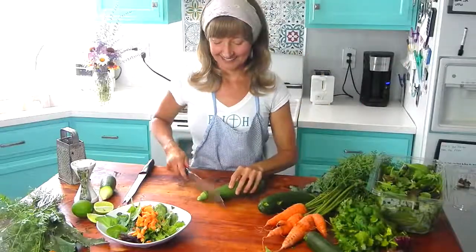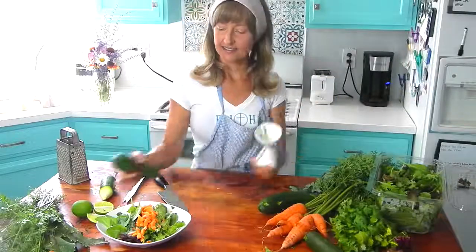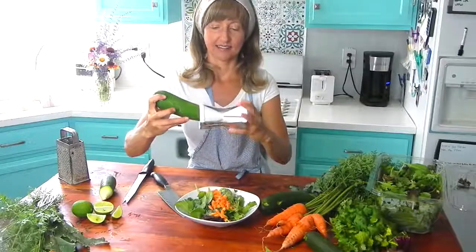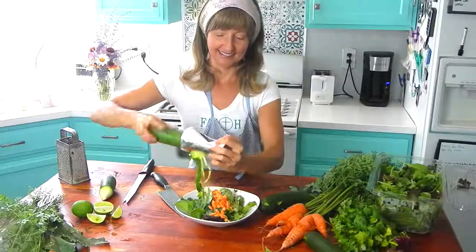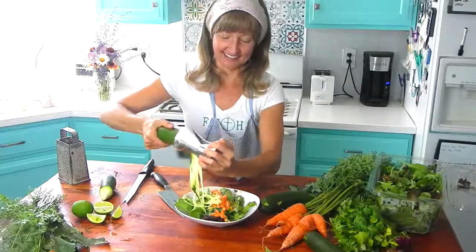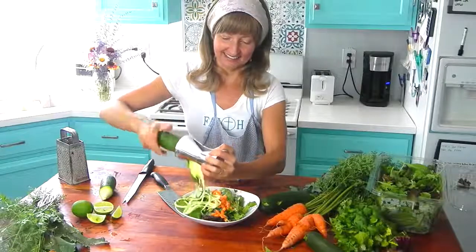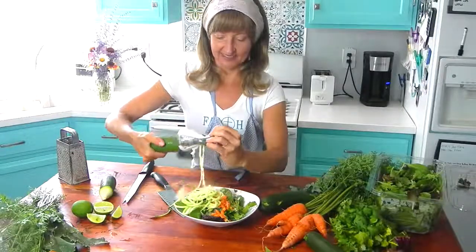Next I'm going to add zucchini, and personally I love to make zoodles out of zucchini, so I'm going to use my handy dandy little spiralizer here to do so. They're pretty inexpensive, so if you're interested in your own handheld spiralizer like this one, I'll put a link in the description below. Due to zucchini's high fiber content, it has a wonderful gentle cleansing effect on our digestive tract, especially the intestines.